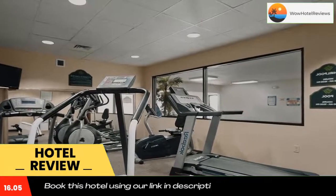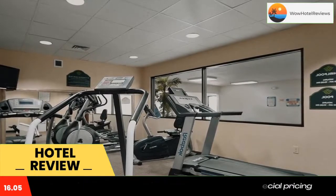Free access to the gym, indoor pool, and jacuzzi is provided to all guests of the Pueblo Wingate by Wyndham. A business center and free parking are also available.